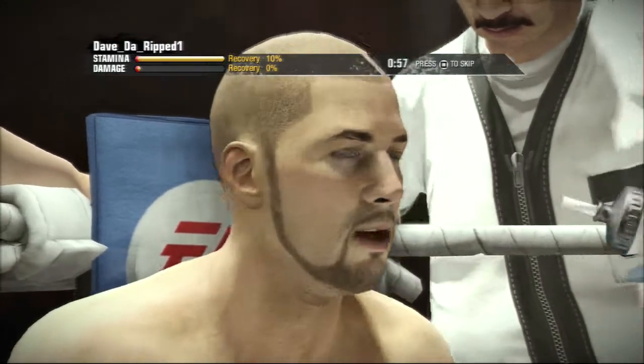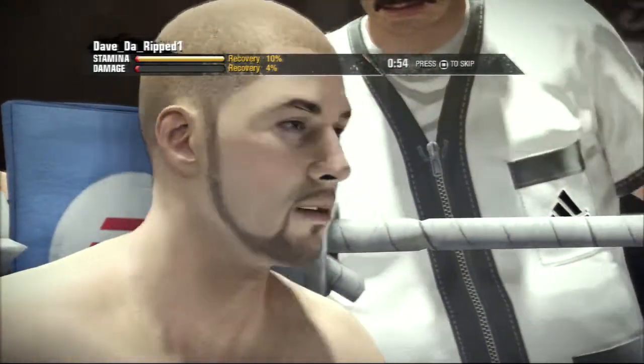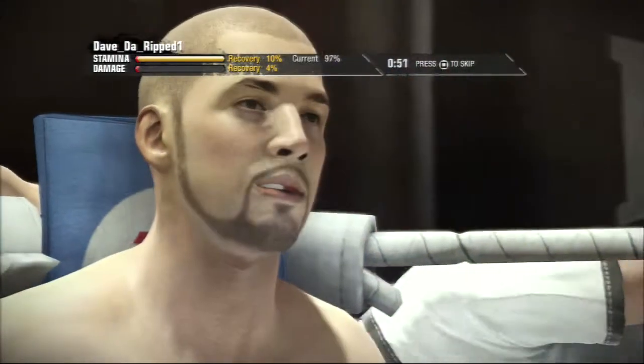You're letting this guy get away. Come on, this is it. You've got to make it a fight. You can't just move around. You've got to move your hands.